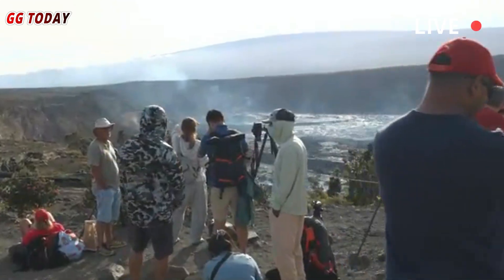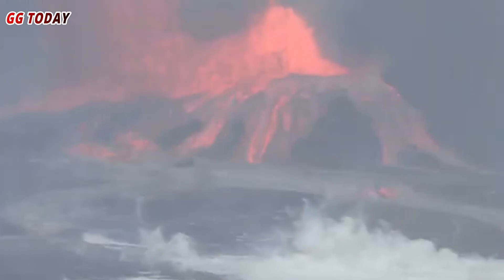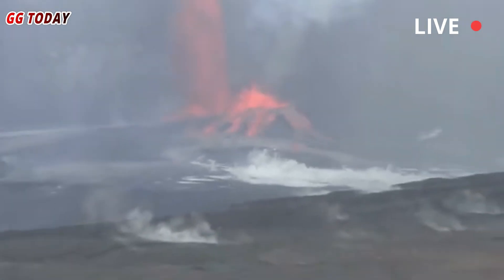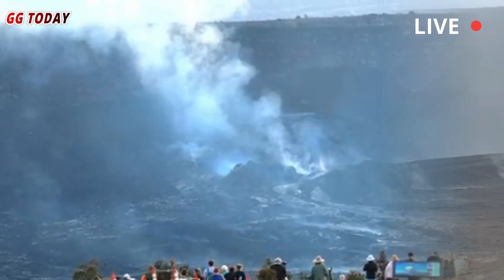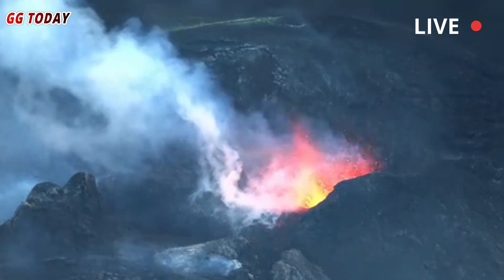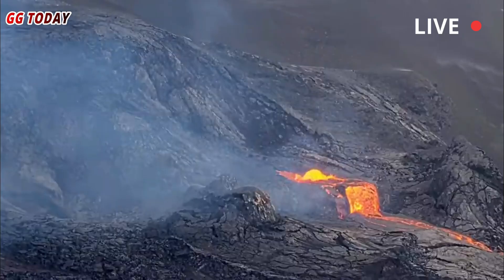Kilauea is no ordinary volcano. Located on the Big Island of Hawaii, about 320 kilometers south of Honolulu, it is known as one of the most active on Earth. In the last 200 years, it has only displayed repeated lava fountains like this one four times.